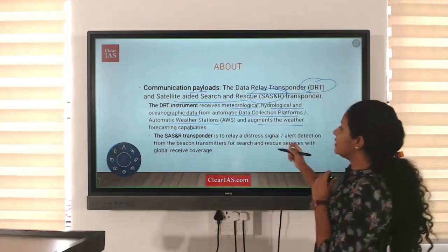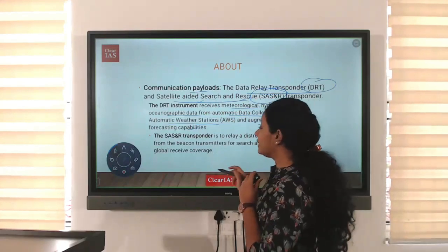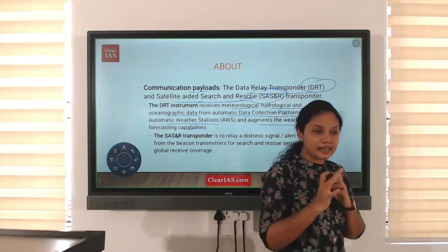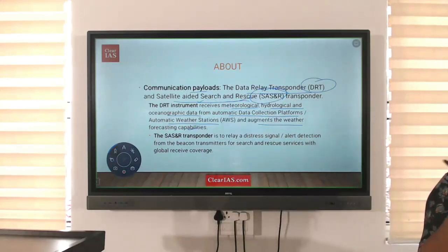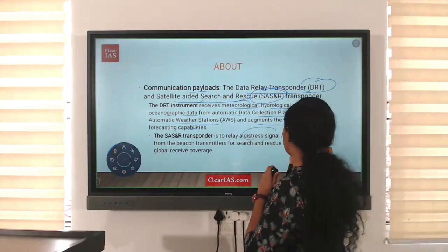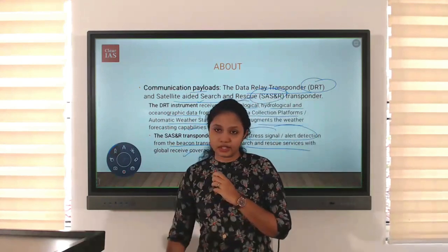The next payload is the Satellite Aided Search and Rescue transponder. As the name indicates, it is for search and rescue during distress times. It relays distress signals or alert detections from beacon transmitters for search and rescue services with global coverage.